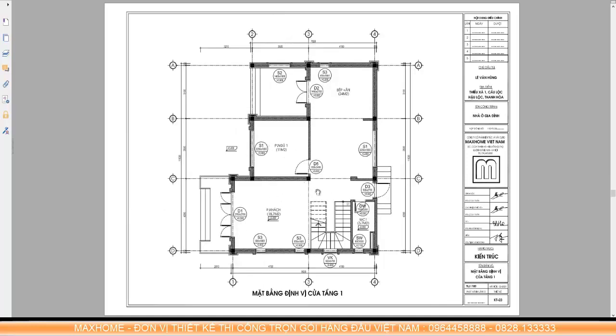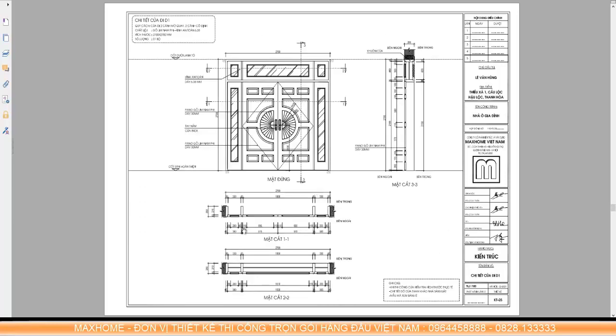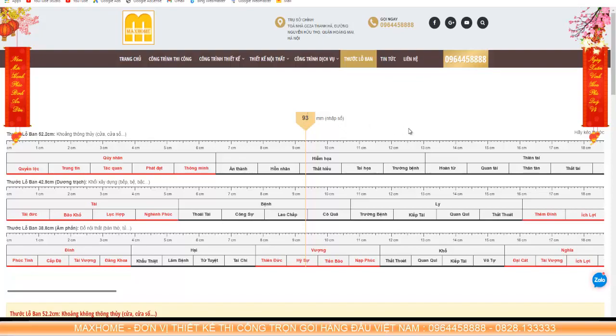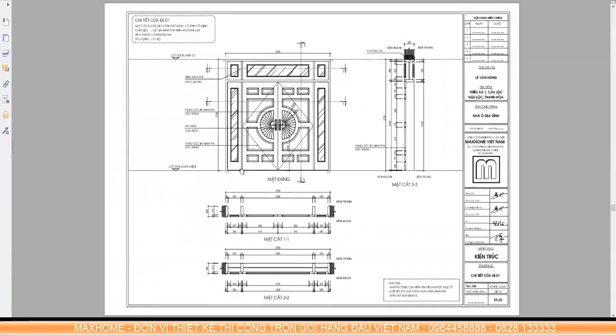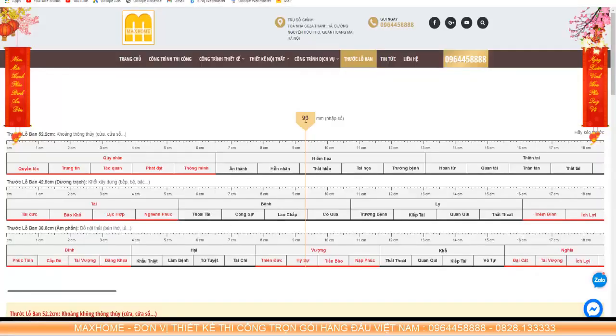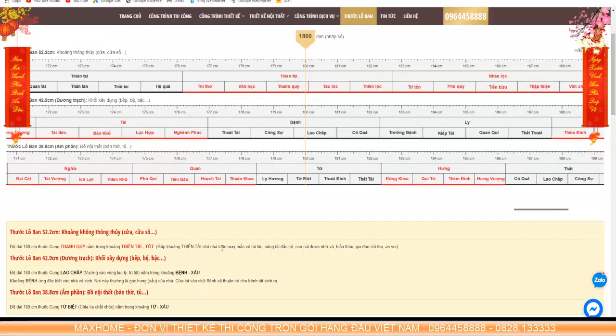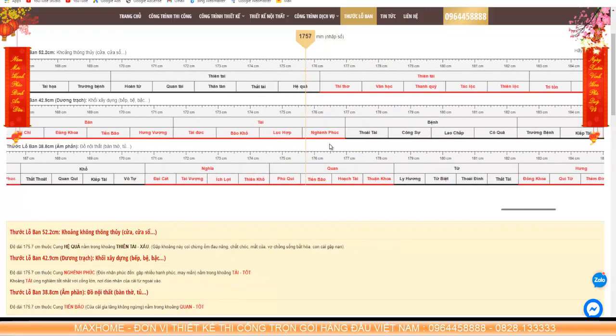Next we have the lucky measurement dimensions — the thước lỗ ban system — directly affecting fortune and destiny. Mac Home has integrated this tool into their system, making it easy to look up, read, and understand. We subtract the frame, trim, and molding to calculate only the clear opening dimensions. For example, in a 2.7m door width, we only calculate 1.8m — comprising two 90cm panels — so we enter 1,800 into the tool. This falls into the 'thanh quy' auspicious range, within the 'thien tai' sector, which is excellent — helping the homeowner always be lucky in wealth, talent, and benefit, with filial and prosperous children and a harmonious family. In contrast, if we accidentally fall into an inauspicious range, the homeowner may suffer illness, death, financial loss, marital discord, and children suffering unexpected accidents.